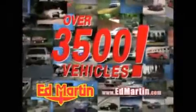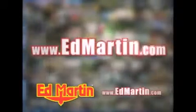Thirteen different manufacturers. Over 3,500 new and used vehicles. All online at EdMartin.com. Log on to EdMartin.com today.